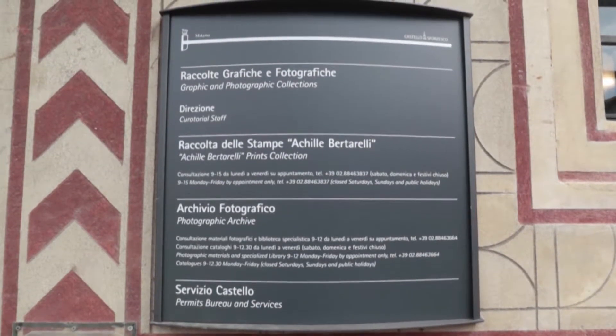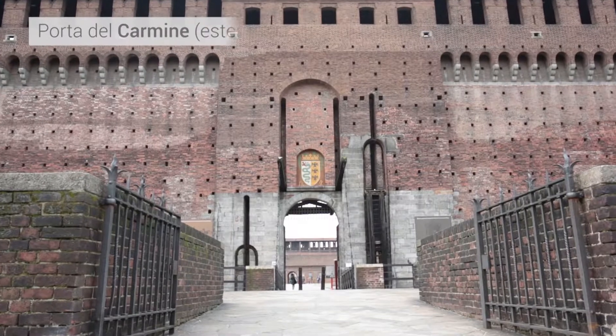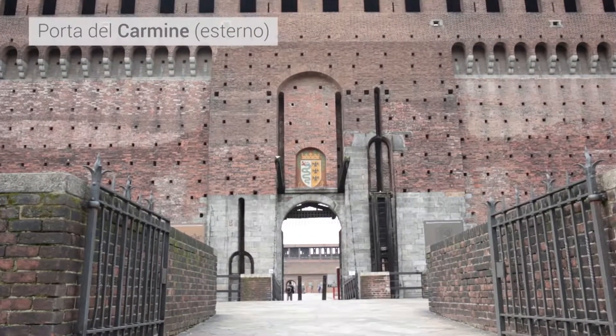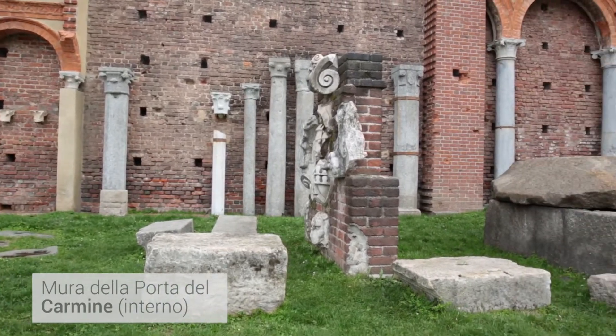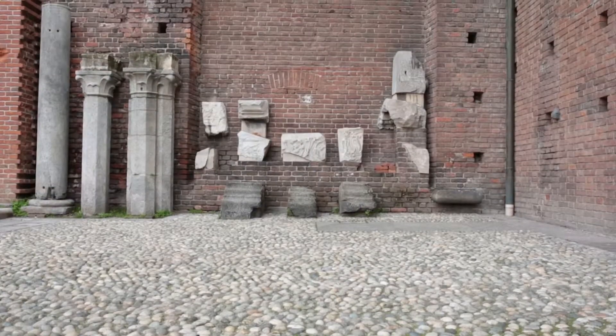On the north side of the square, in an opening in the wall, the door known as Carmine leads us to witness the oldest evidence of Milan: late Roman sarcophagi, fragments of statues, and architectural remains.